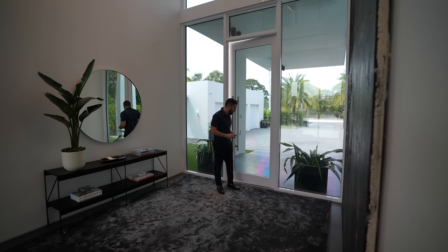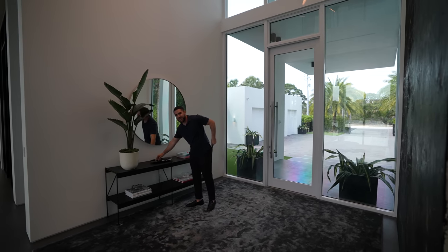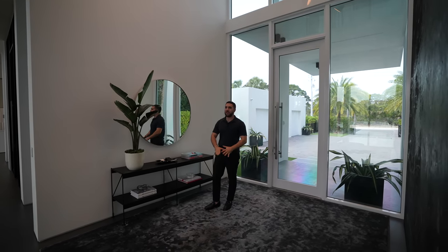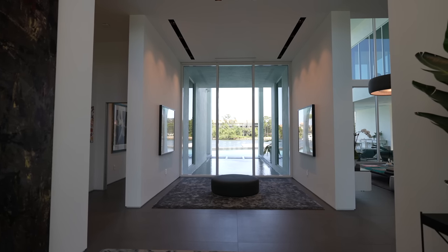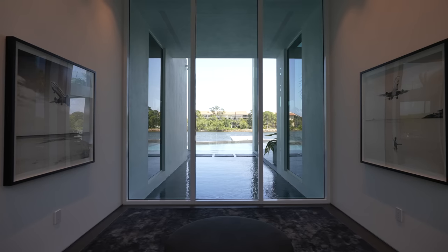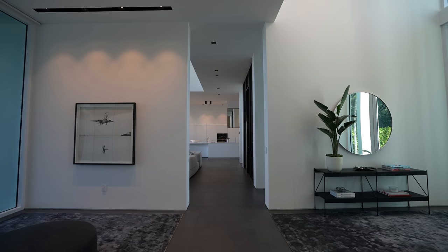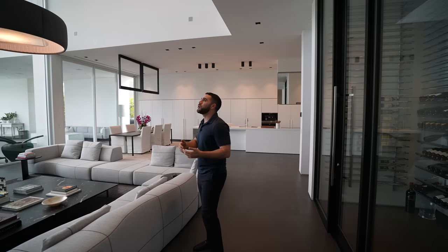Coming into your future home, you have your little entry table where you put your keys and glasses. Then you have this inside-outside feel just past the foyer area — the water from your pool, the water from the Intracoastal, this whole entrance is framed by that view. From this room it just gets bigger and taller, and into the living room it becomes two stories high.